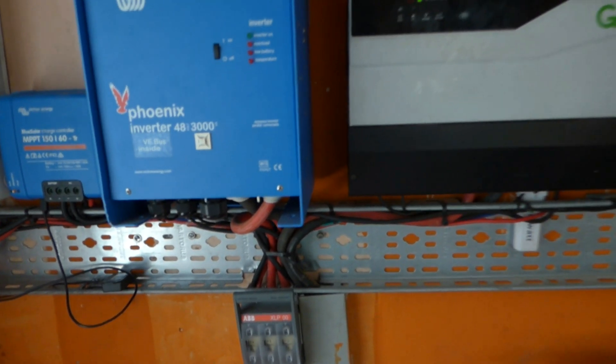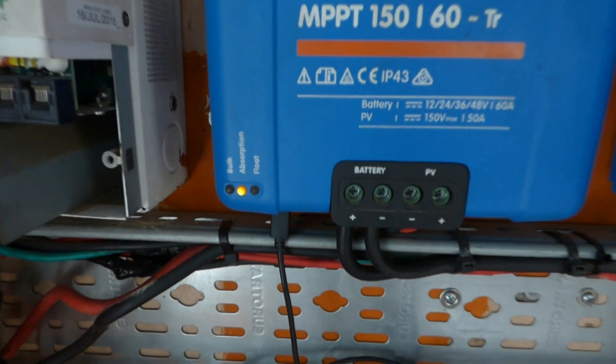Hello YouTube, Dr. Solar here. My batteries have gone into absorption as you can see, and to force them back into bulk I've put two ACs on.